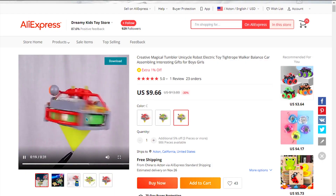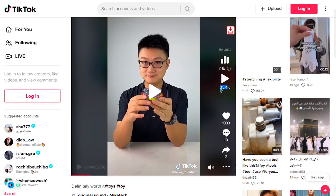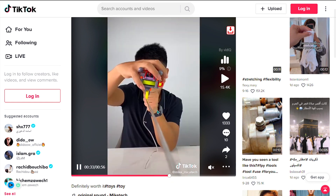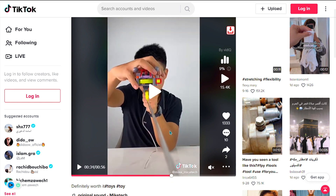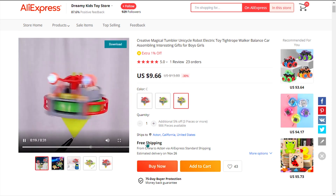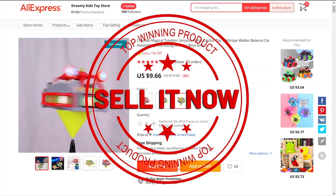The TikTok ad has 15,400 views, 1,333 likes, and 10 comments. The selling price for the Magical Tumbler Unicycle Robot is just under $25, whereas the product cost is only $9.66. Shipping is completely free, so you're looking at a good profit margin of $15.33. So sell it now.